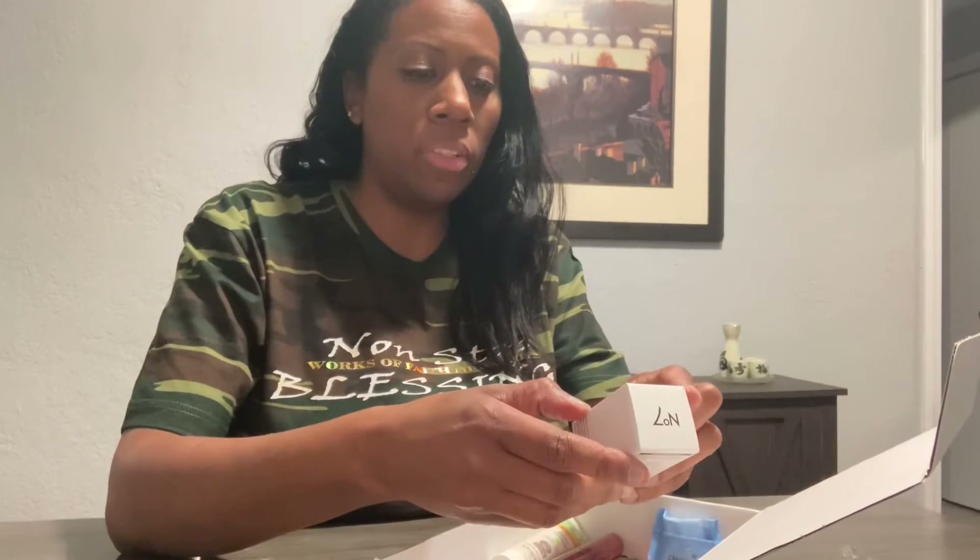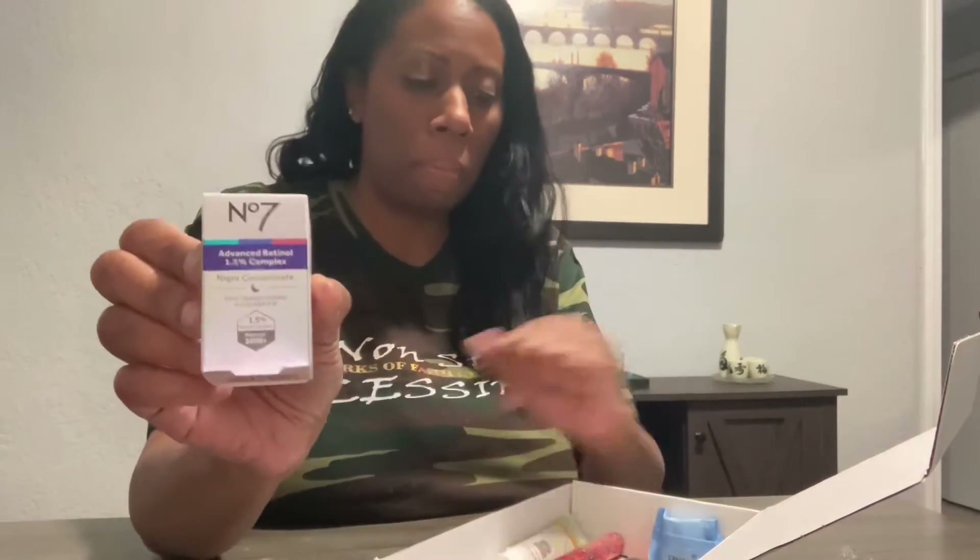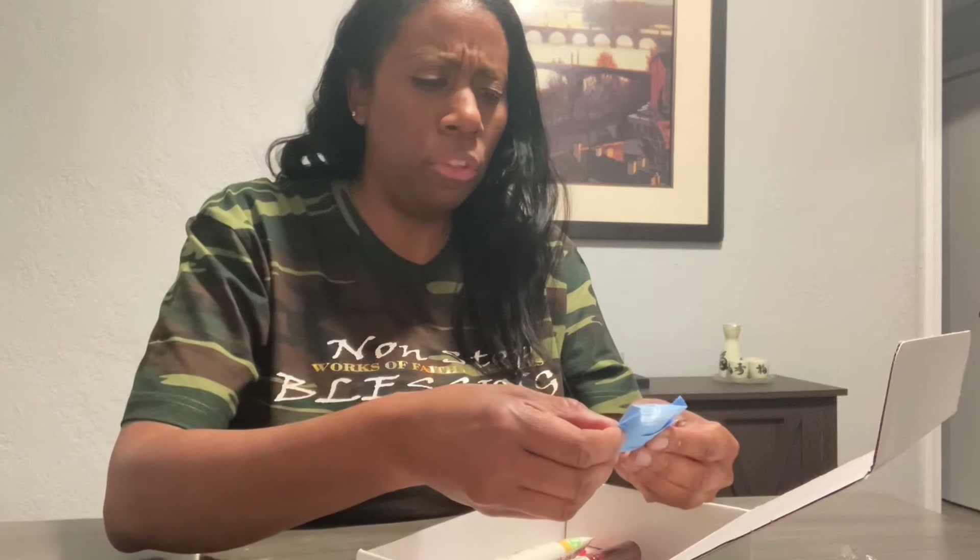First I have the Real Techniques complexion sponge for when you're applying your makeup. Then this is a retinol complex night cream for your skin. Then we have this Neutrogena makeup remover cleansing towelette — it's individually wrapped. I've actually seen these at the grocery store and they're good for when you travel. Then I have this Burt's Bees facial cleanser.